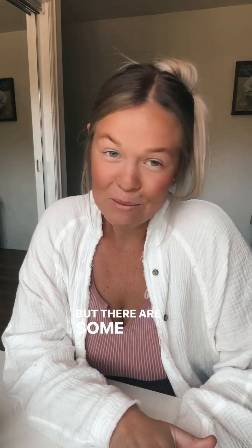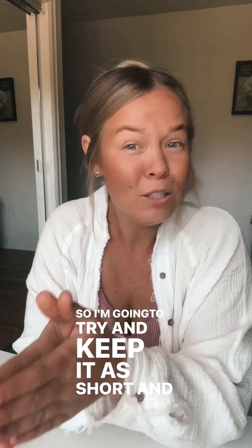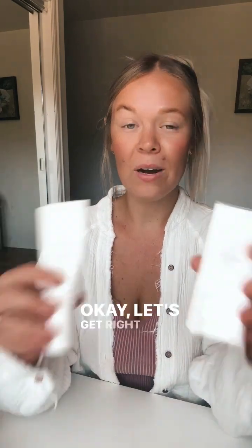Hi, it's June 1st. I have no idea where the time is going. I don't know how it's going so quickly, but there are some really good announcements this month. This video is going to have a lot of goodness, some education in it, so I'm going to try and keep it as short and sweet as possible. Okay, let's get right to it.